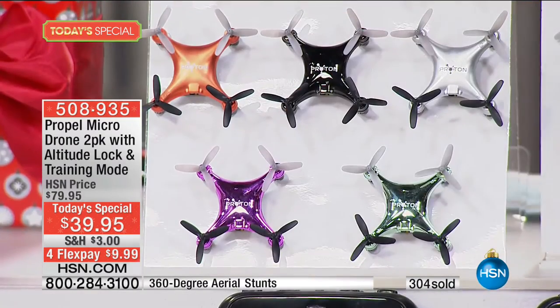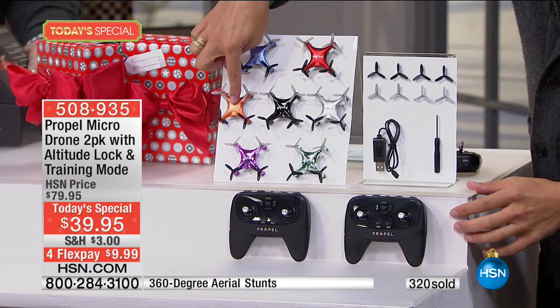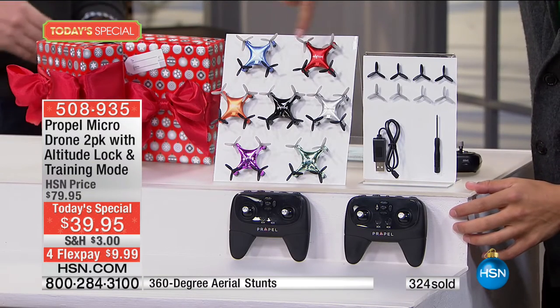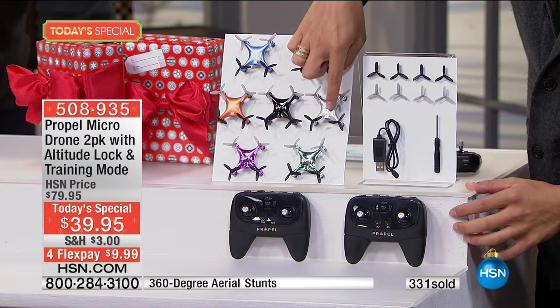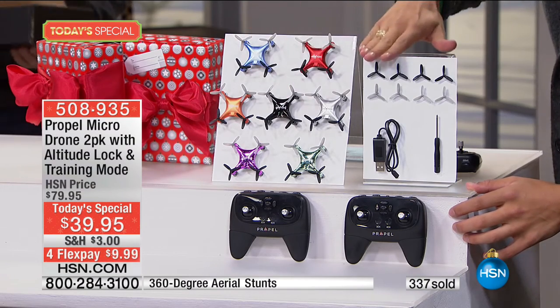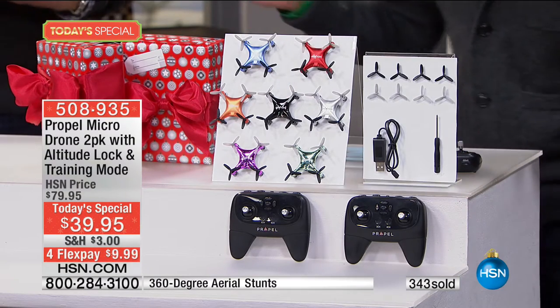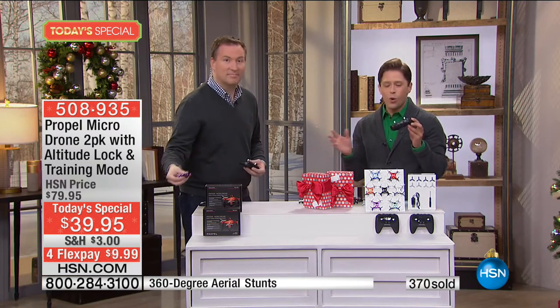If you like that cool metallic look, order green or purple. We also have the HSN exclusive orange which is limited, plus blue, red, and silver which is expected to sell out at launch. Everybody's getting the black. You'll get extra propellers, and when you join the Propel Flight Club you can get unlimited replacements. The remote features a one-button start and land so the drone never gets lost.